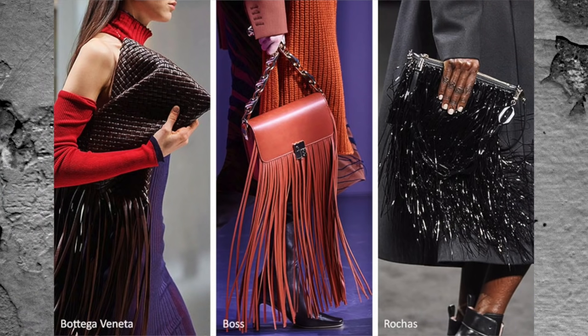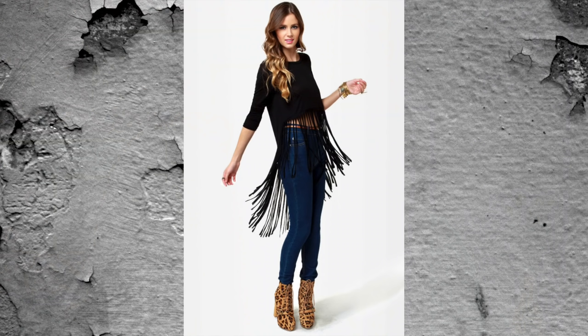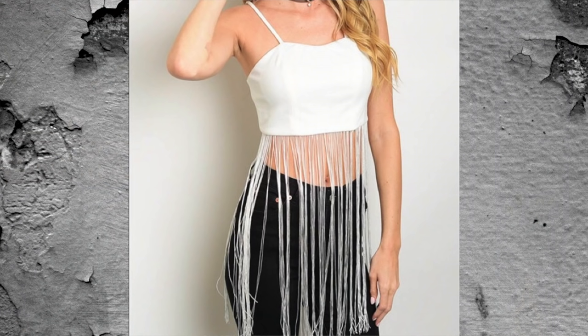The next trend that I think looks kind of cheap is fringe — and not all fringe. Fringe seems to be on trend almost every other season and it's on trend now. However, fringe can start looking really cheap if you're not careful. If you get fringe that's really long, or it's attached to a crop top, or it's poorly made, or it's not the right fabric, it can look really cheap. Plus really long fringe would be very hard to keep clean, and then it's going to look dirty and cheap.